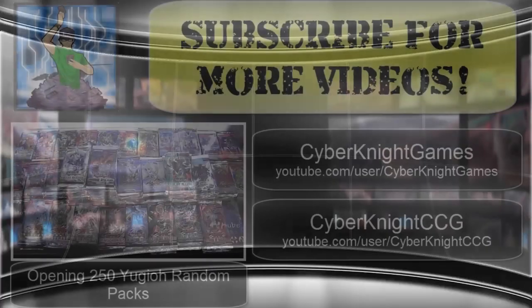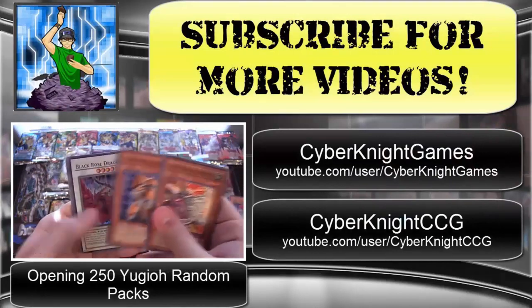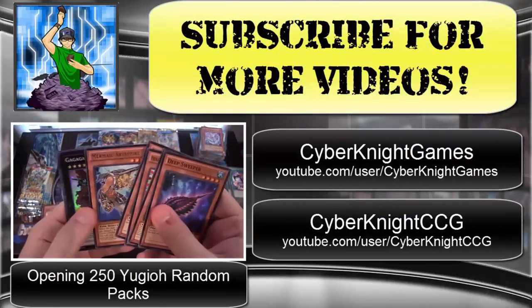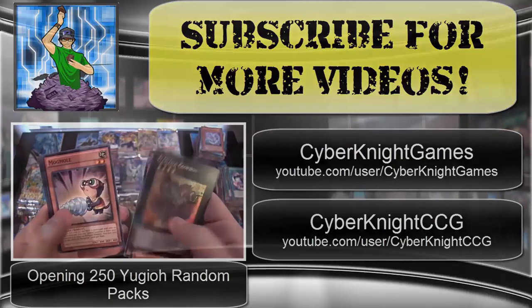Hope you guys have enjoyed my latest video. Be sure to subscribe for more Yu-Gi-Oh! videos, as well as check out my other two channels — Cyberknight Games for Let's Plays, and Cyberknight CCG for Cardfight Vanguard openings. Thank you for watching, and I'll catch you guys later. See ya.